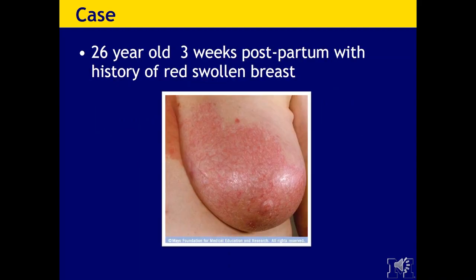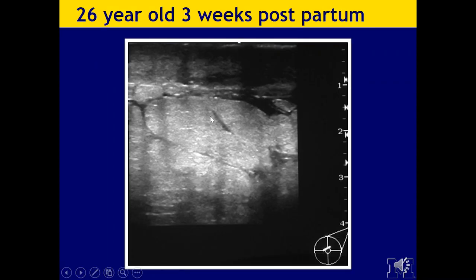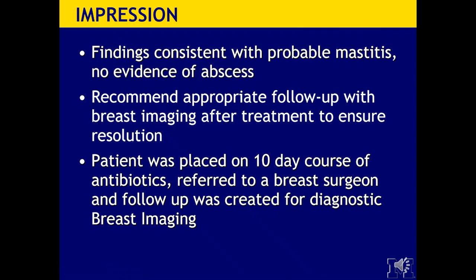Here's an example of postpartum mastitis — a patient three weeks postpartum with a red, swollen breast. On ultrasound, you can see skin thickening of approximately 4 to 5 millimeters and fluid interdigitated between the breast tissue, but no focal fluid collection. This is typically what edema looks like in the subcutaneous tissues. Our impression: findings consistent with probable mastitis, no evidence of abscess. We recommended follow-up with breast imaging after treatment to ensure resolution. The patient was placed on a 10-day course of antibiotics, referred to a breast surgeon, and follow-up was scheduled for diagnostic breast imaging.